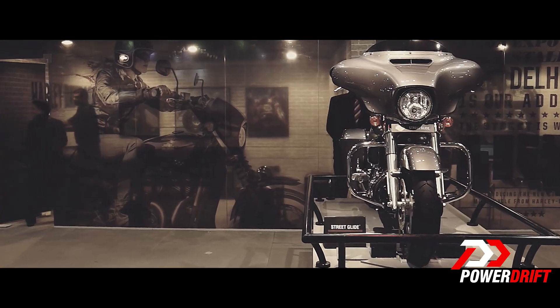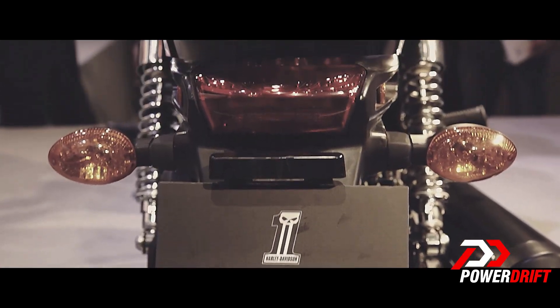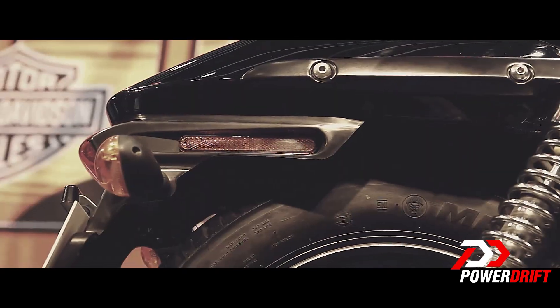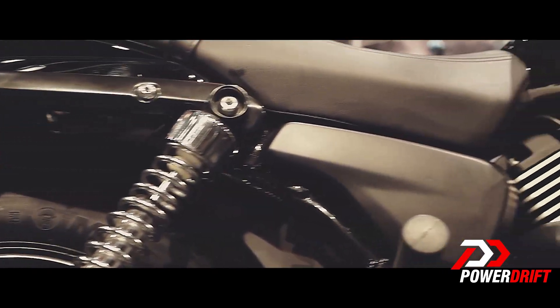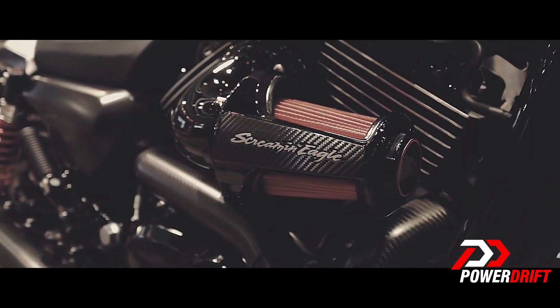Knowing that this bike is available for just 4.1 lakhs and you can book one starting March of 2014, I really can't wait for the Street 500, which is supposed to come out in 2015 — that's next year. Let's go.